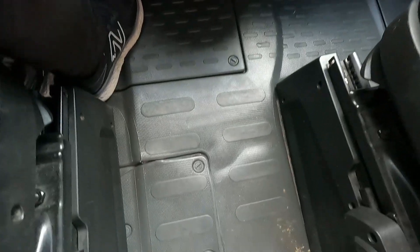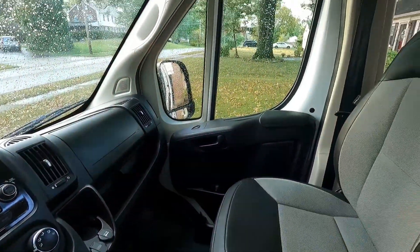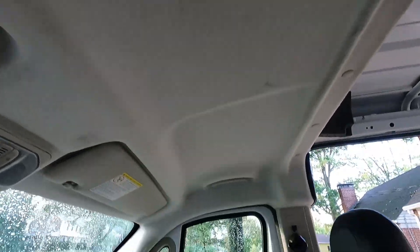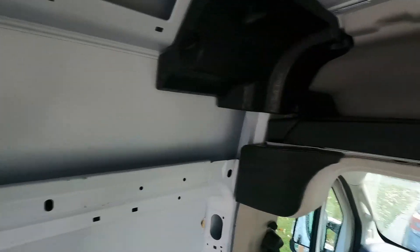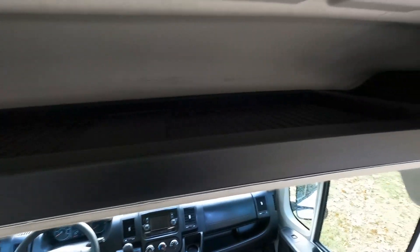We'll eventually show you what it looks like underneath — we've got some access panels we'll get into later. The front is pretty nice overall: automatic windows, pretty clean setup. Whoever took care of this van before did a great job. Another cool feature we wanted to show off is the overhead storage; we'll probably be taking advantage of that for sure.